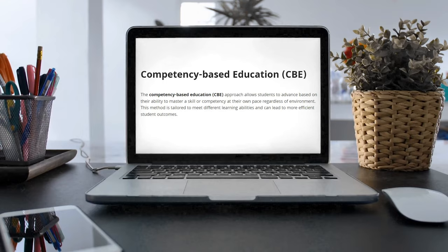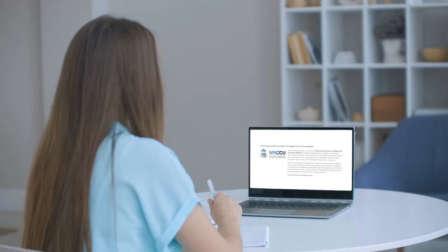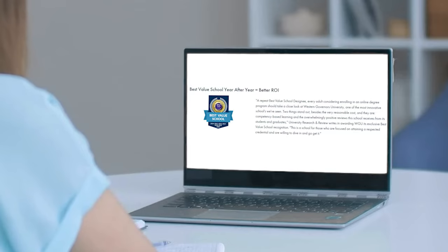This is all possible because of something called competency-based education. There are a few universities out there that are regionally accredited and respected. In this particular case, the one I'm going to tell you about is a top 10% school where you can do this.